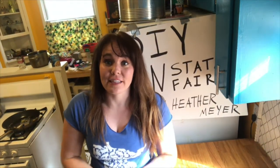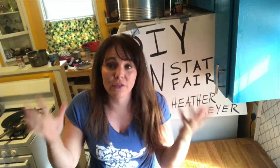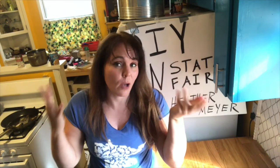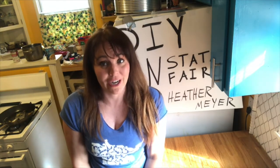The Minnesota State Fair has a fine art exhibit that's extremely competitive, an honor, and prestigious. If you get your fine art accepted into the exhibit, there are drawings and paintings and sculptures and other things. Let's check out the DIY State Fair's very prestigious and fancy fine arts exhibit.